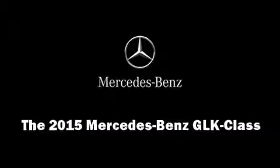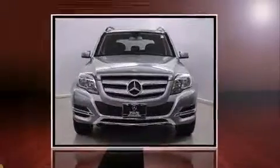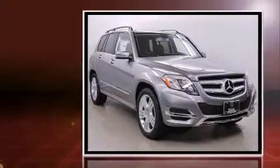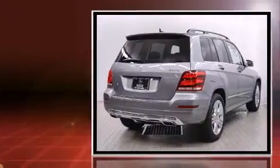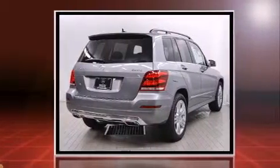Take command of the road in the 2015 Mercedes-Benz GLK class. Under the hood, you'll find a six-cylinder engine with more than 300 horsepower, providing a smooth and predictable driving experience.